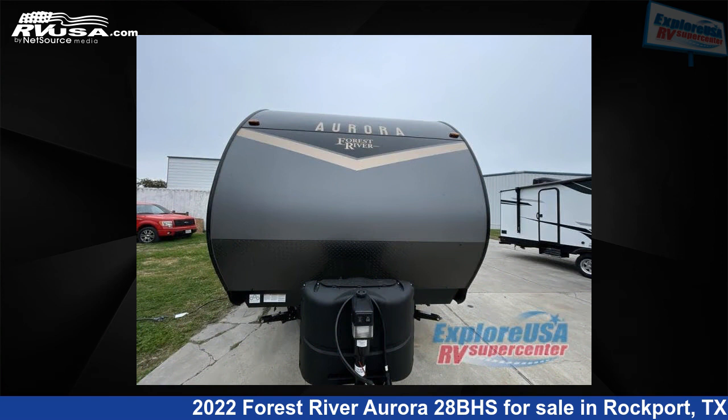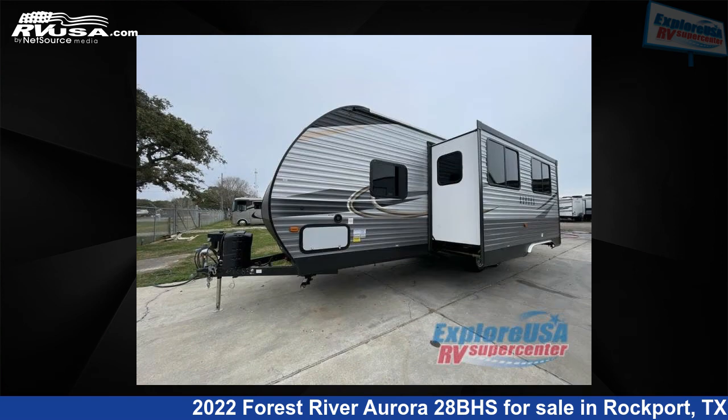This new Forest River is 32 feet 0 inches in length and features one slide-out, sleeps eight, and 44 gallons fresh water capacity.